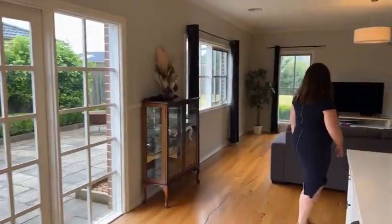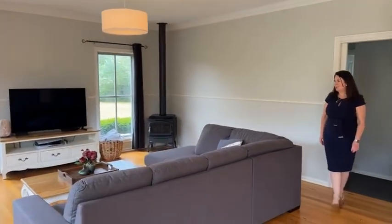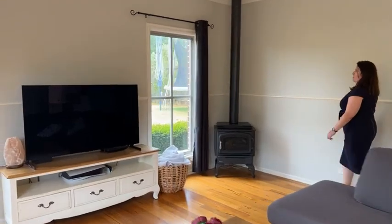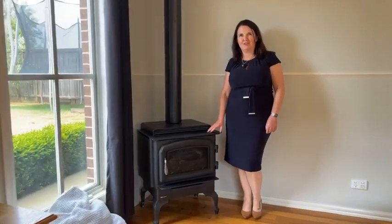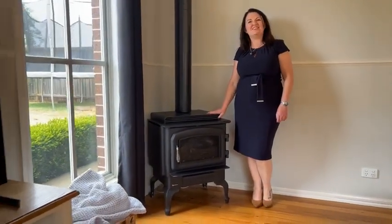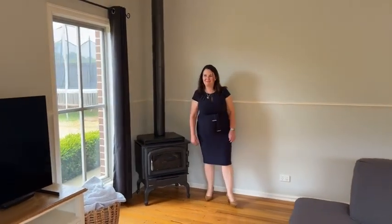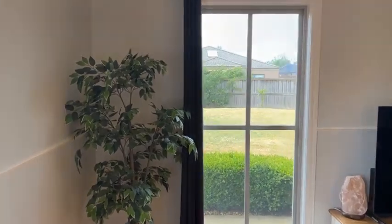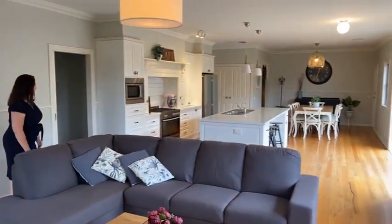Coming along to the family area, it's a really generous size with plenty of space to accommodate whatever furniture layout you like. On a cooler day it would be worth using this little gas log fireplace — it adds a nice ambience. There's a nice view out to the backyard, and there's a lot of lighting and windows in this room. It's got a really nice feel to it — a real hub.